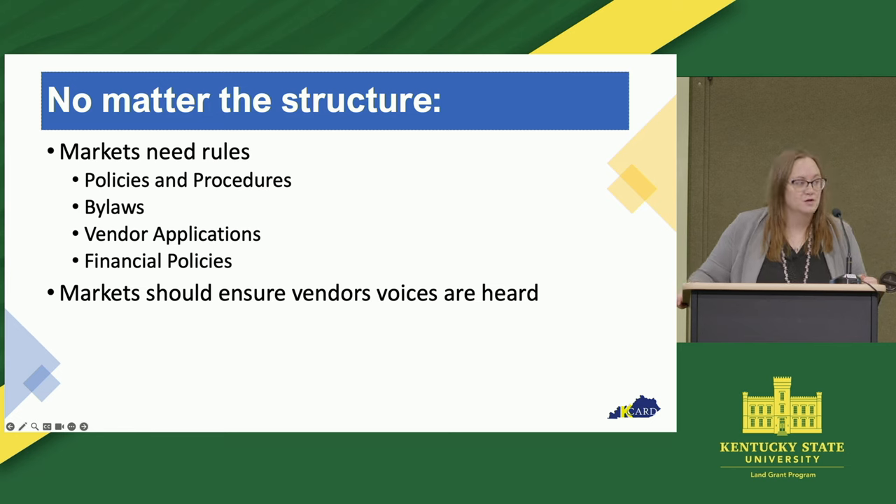No matter the structure, when we use the word structure we're often talking about that legal definition — do you want to be a nonprofit, do you want to be a co-op? But structure also means that everybody knows the rules. No matter the structure we just talked about, you're still going to need things like bylaws. Bylaws is a document that everyone has sort of looked at, agreed upon — and it's your official rule book for your organization. I will have people call me and say, 'can we do fill-in-the-blank?' and most of the time it's something that should be in their bylaws, so I will say: what does your bylaw say?